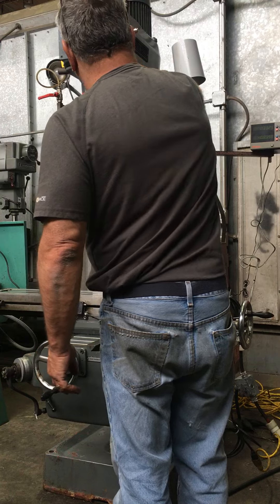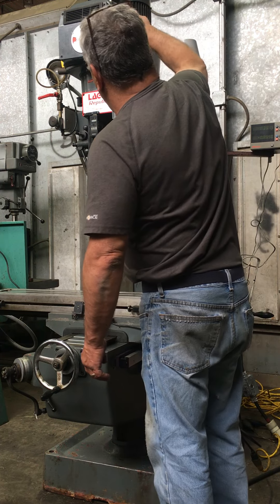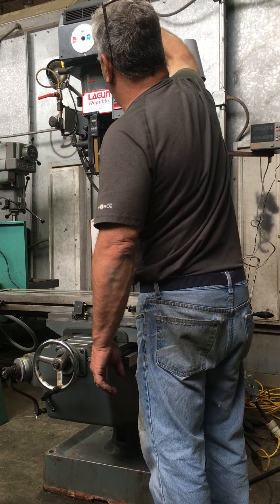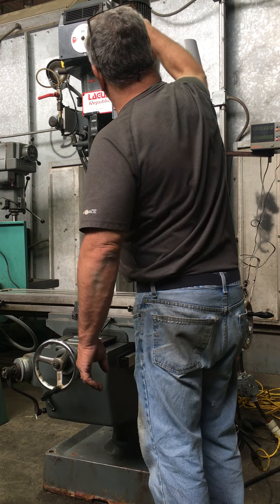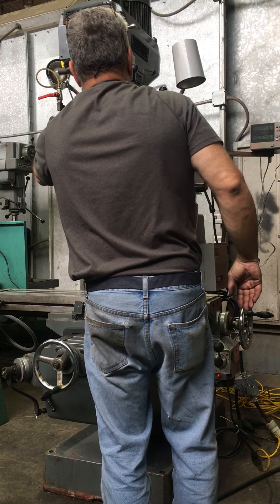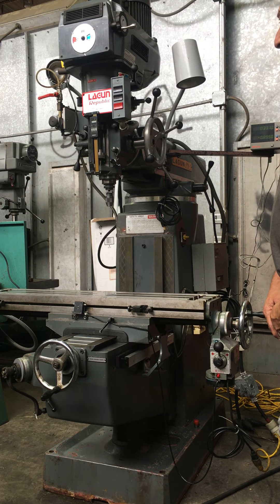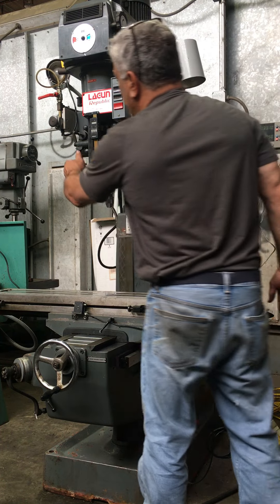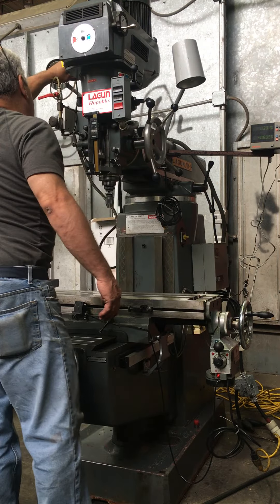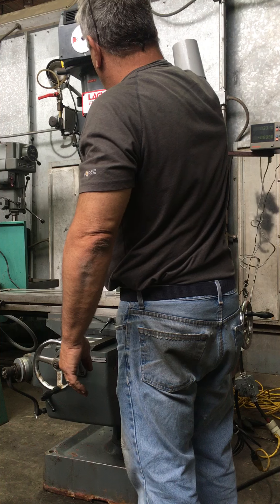We're in high gear right now, bringing the machine on. It's very quiet. Engaging speed, speed coming down. Engaging brake, disengaging. Going now to the low range, changing direction.